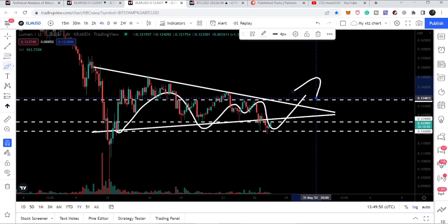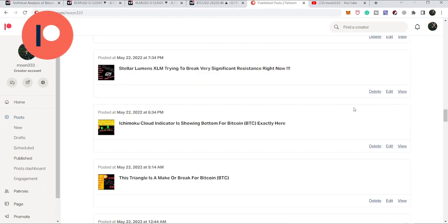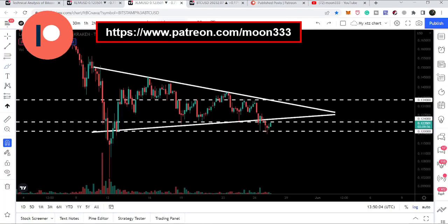Before starting this analysis, if you're not subscribed to my channel then do subscribe. For more ideas you can also support me at Patreon, where I'm sharing different trading ideas. You can find the link in the video's description. So let's start the analysis — let me show you this triangle.